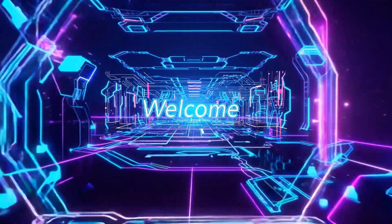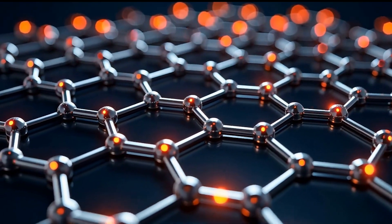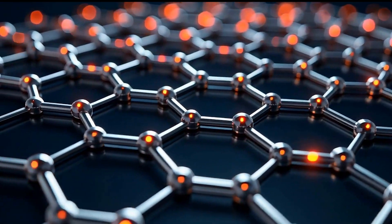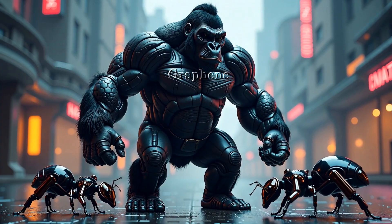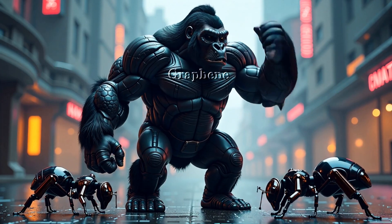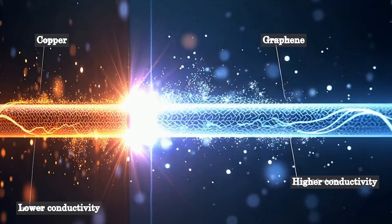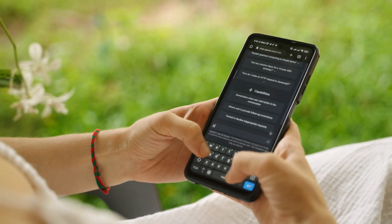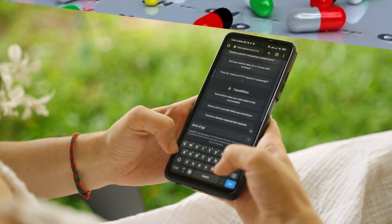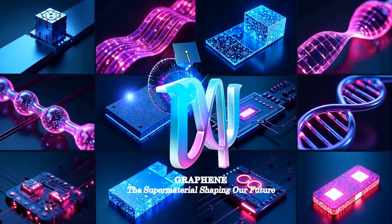Hey everyone! Welcome back to InSciLab. Today we're diving into something absolutely mind-blowing: graphene. Whether you've never heard of it or you're already a graphene enthusiast, you're in for a treat. Imagine a material that's stronger than steel, thinner than a human hair, and conducts electricity like a dream. Sounds like sci-fi, right? Well, it's real and it's changing everything from the gadgets in your pocket to the way we fight diseases. Let's jump into the fascinating world of graphene.